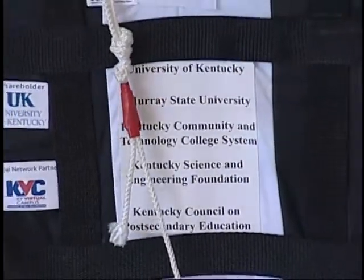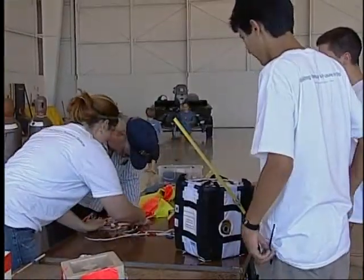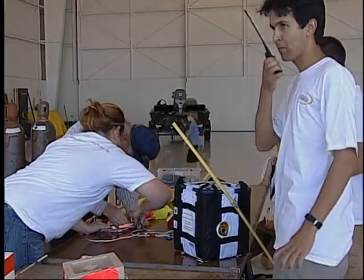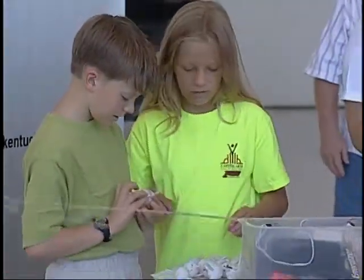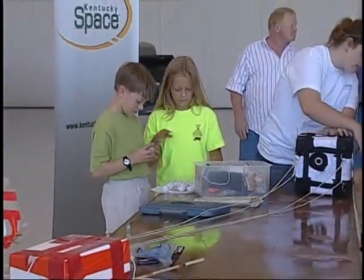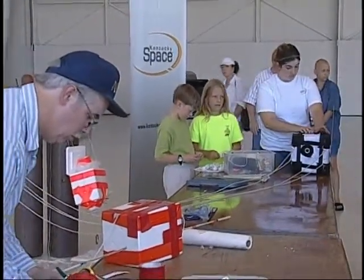The major goal of the weather balloon was to have the students go through this NASA-like end-to-end process of designing, building, launching, receiving the data back, and now analyzing it. That is the major goal of it.